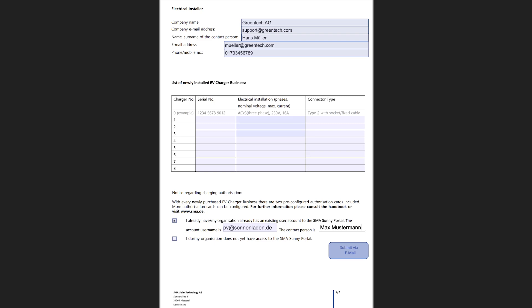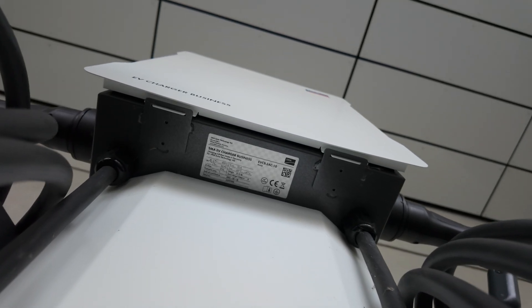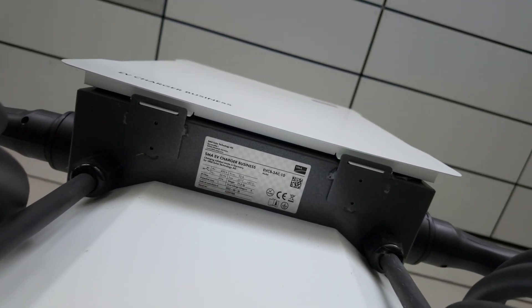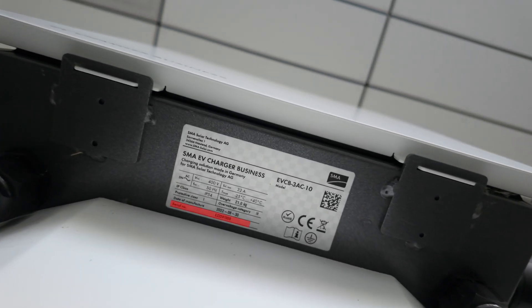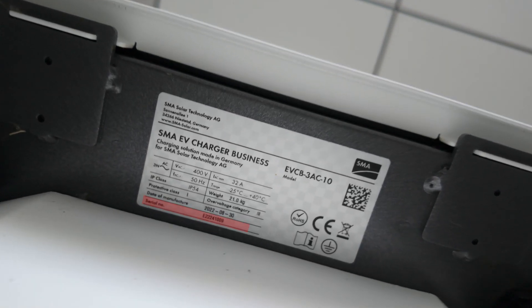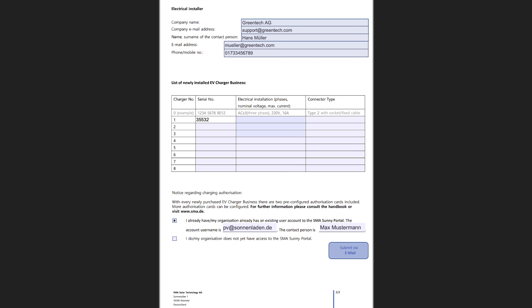We also need some technical information for the configuration of the SMA EV Charger Business in the SMA e-mobility portal: the serial number, which you can find on the type label of the product, data for the electrical connection, the number of line conductors — usually AC 3-phase — the grid voltage, fuse protection, the protective device in ampere, and the product type.